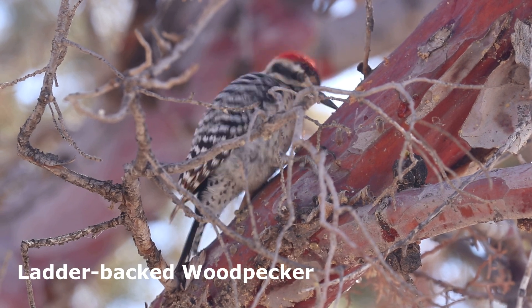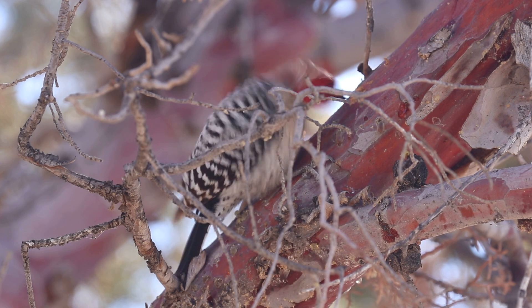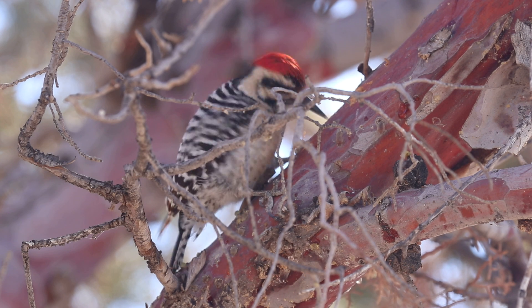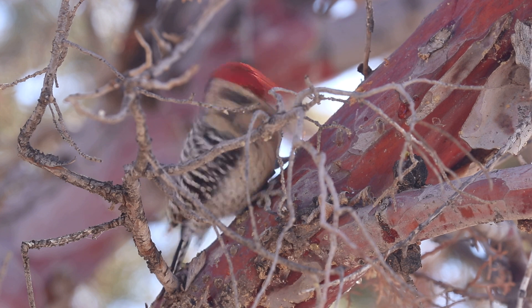The ladder-backed woodpecker is a small black and white woodpecker; however, only the males have a red crown that extends to the back of the head. Restricted mainly to the southwestern United States and Mexico, the ladder-backed woodpecker is a year-round resident at Percha Dam.